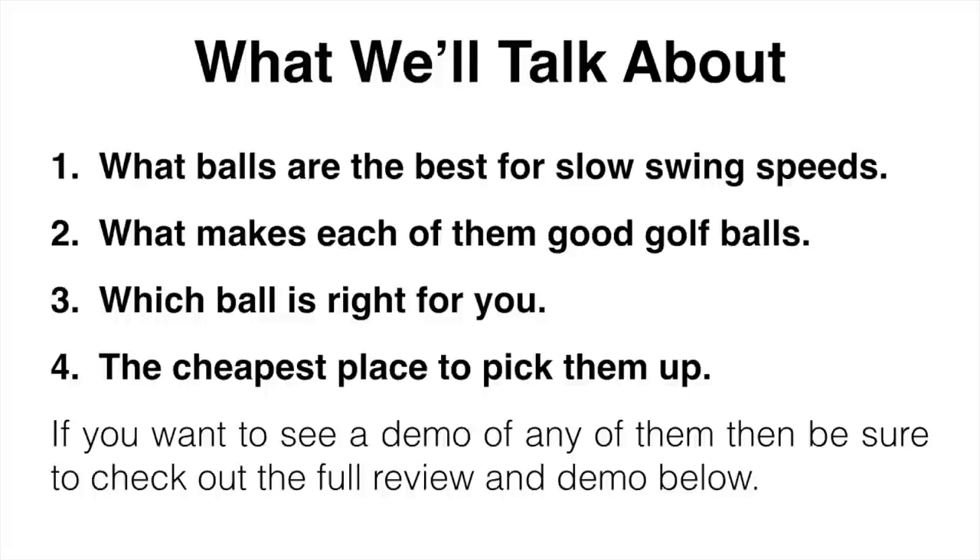If you want to check out or see a demo of any of them, be sure to check out the full review and demo down below. It's hard to say which one is going to work best for you or give you the most distance because everyone's swing is slightly different, but all of them are great golf balls and you can't really go wrong with any of them. The best thing to do would be to give them a try and see for yourself.